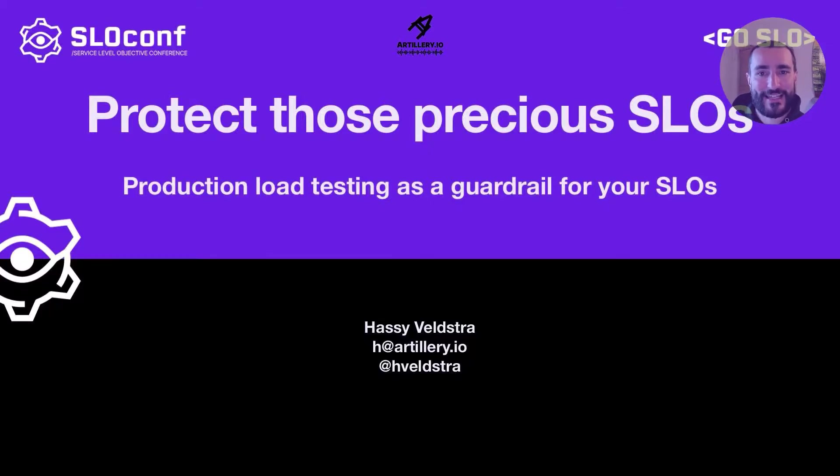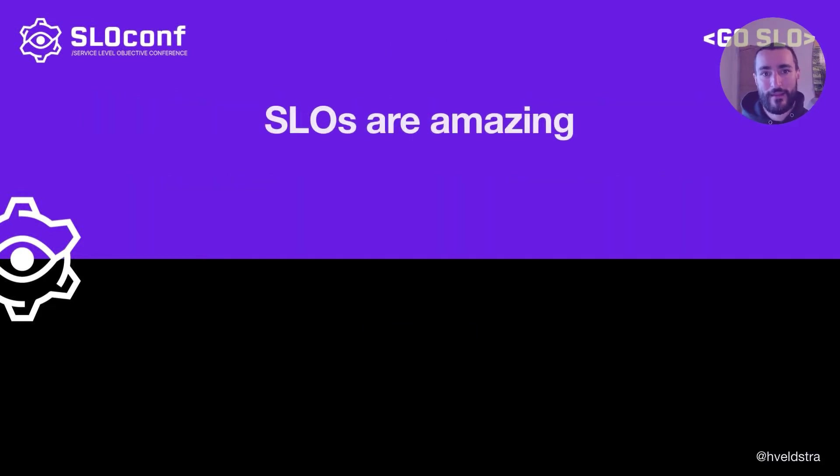Hello fellow fans of SLOs, and thank you for tuning into this talk. SLOs are amazing. Implementing SLOs can transform how your teams build, ship, and run software. It's so simple on the surface but the effects are incredible. It can be an absolute game-changer.